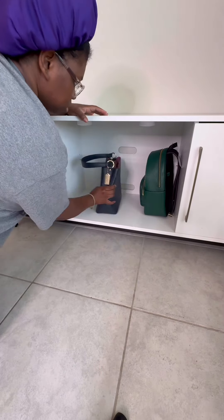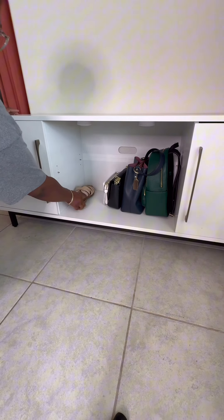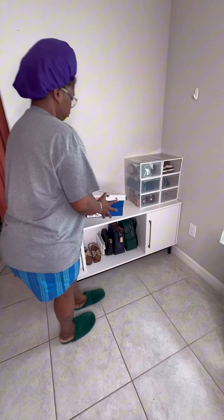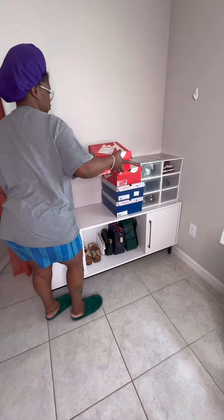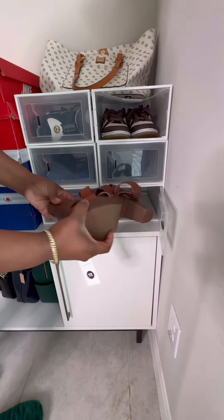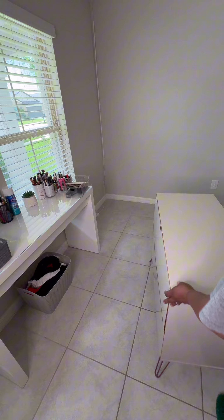Hey y'all, welcome back to part two of getting this beauty room slash guest room in order for my guests. This is my old TV stand that I had in my room, and it is temporary. I don't have anywhere to put it or anyone to give it to, so it's going to serve its purpose in here for right now.